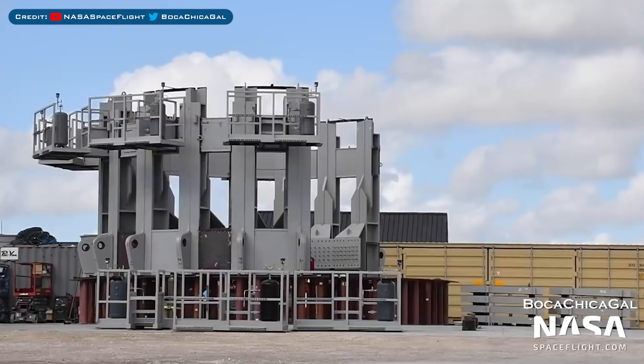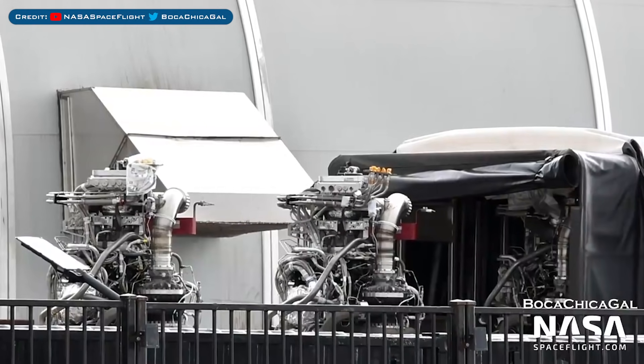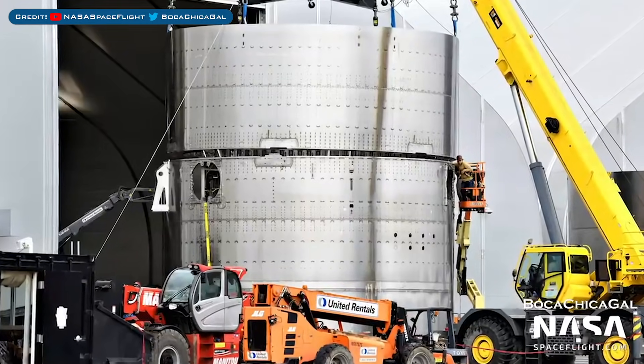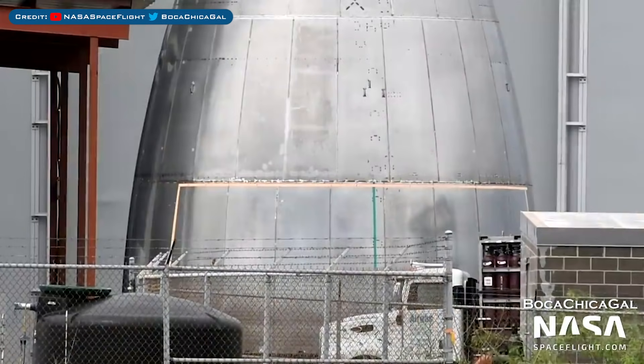Here's a view of the Cryotank Shell 2 at the propellant production site, as well as a look at an unknown structure near that site. Three Raptor engines were recently spotted delivered to Boca Chica. A Starship aft section and Super Heavy upper section were mated, likely for stage separation testing. There's also a view of a nosecone and nosecone barrel section sitting outside, possibly for Ship 20.